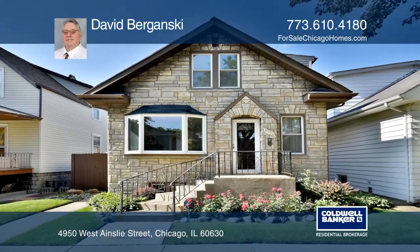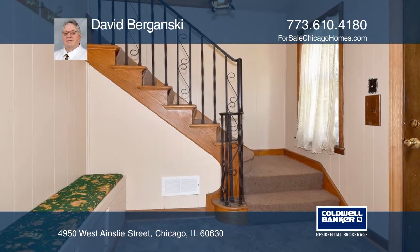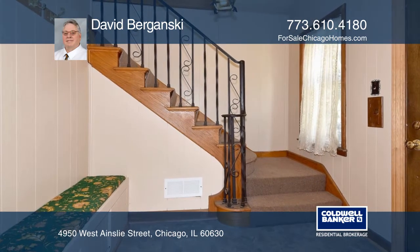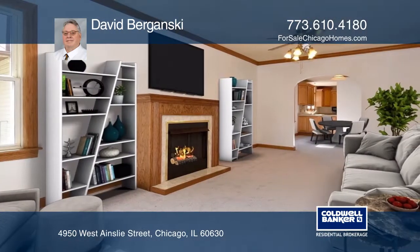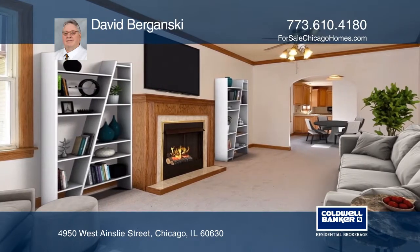Welcome to this one-of-a-kind home in the highly desirable community of Jefferson Park. This home features five bedrooms and three baths. The remodeled kitchen offers Corian counters, new stainless steel appliances, and a breakfast bar.